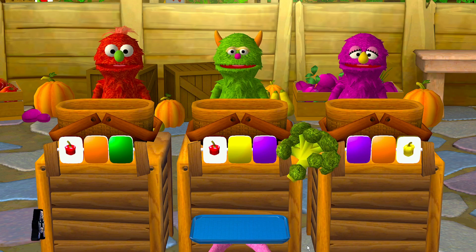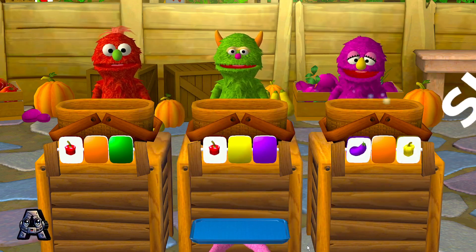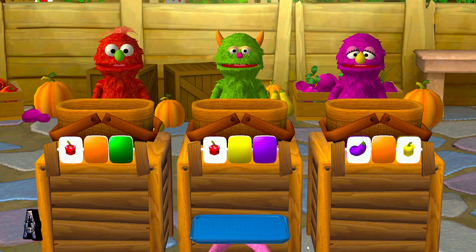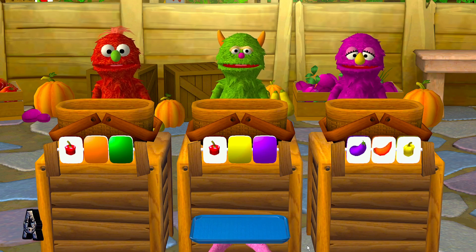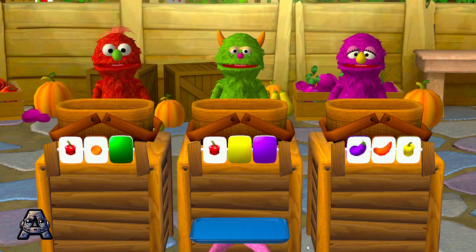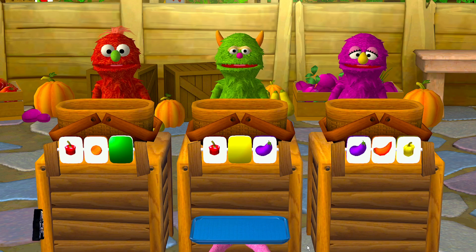This monster is looking for a food that is green! Sorry, wrong color! This monster is looking for a food that is purple! Colorful and yummy! Purple eggplant helps keep your tummy healthy! An orange cantaloupe! I can't wait to eat that! Cantaloupe helps your eyes stay healthy! An orange! That's a delicious color! Oranges help you keep from getting sick!